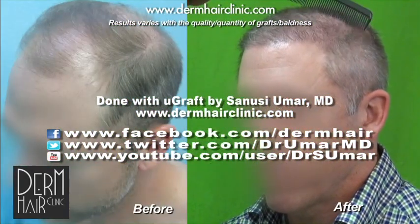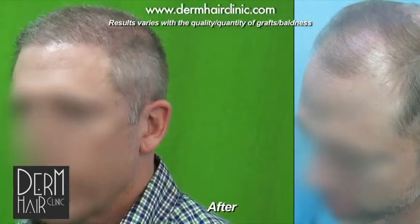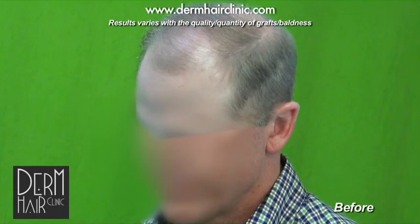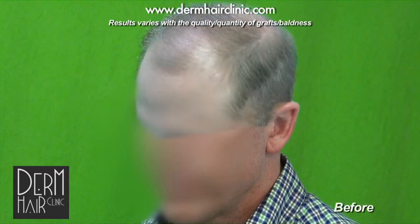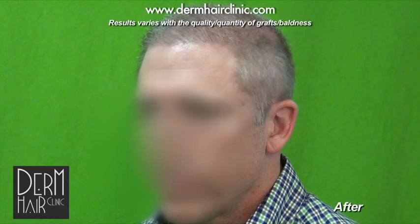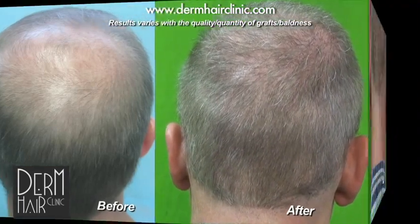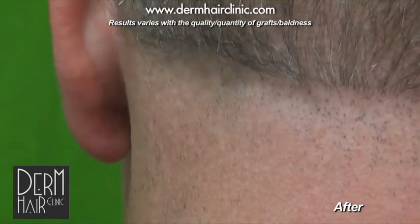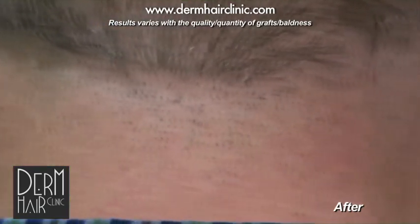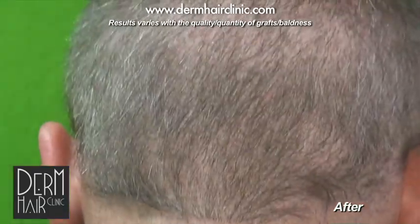This demonstrates the temple work because we brought the hair all the way and reconstructed the temple, bringing it forward to complement this aggressive hairline. The hair is not wiry anymore — it's quite soft looking.